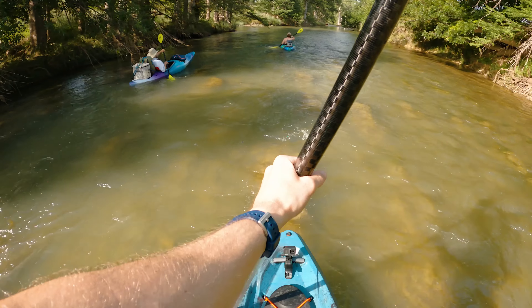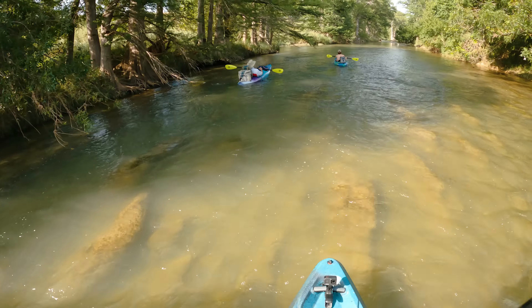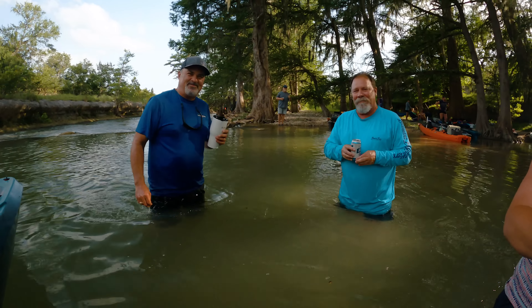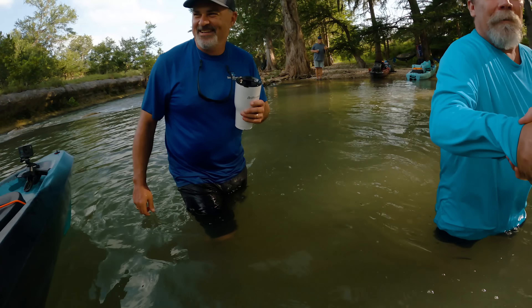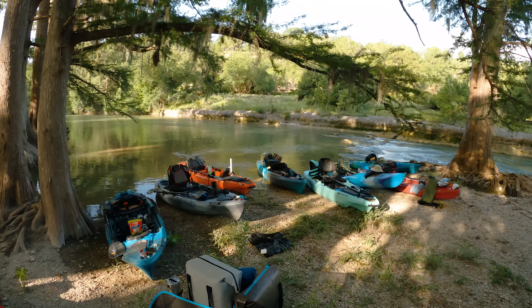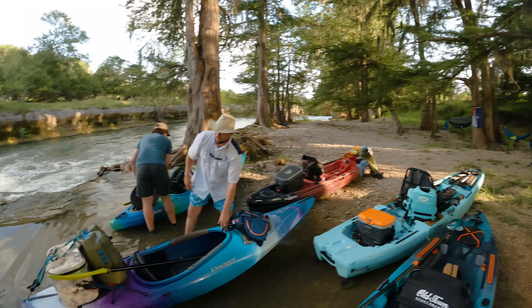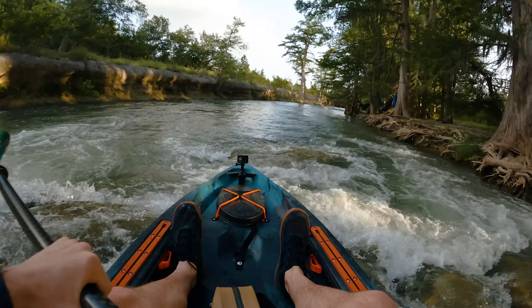We reached the flutes again and ran into a fellow kayak camper named Michael Middleton, along with his friends and family — Gatewood, Jeanette, and others. We hung out for a bit, then pushed on further to go set up camp downriver. The race to find camp began.